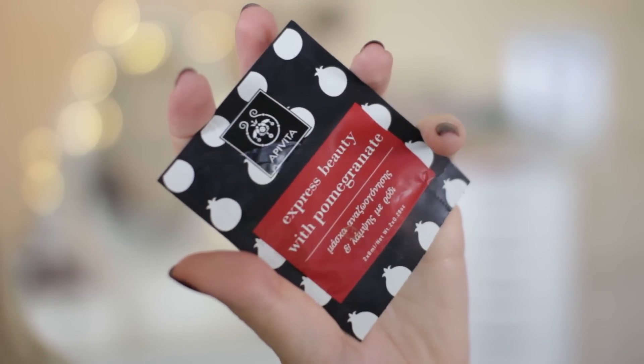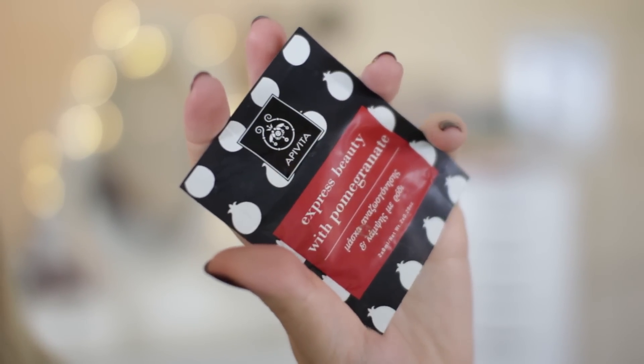Another brand I love for face masks is Apivita Express Beauty Masks. These come in packs of two and you can pick them up from Marks & Spencer in the UK for around £3. They're single-use sachets, so they are more expensive per use than some others, but the ingredients are great. This is the pomegranate one — I'll put the others I've tried in the info box below. What's great about these is you don't have to invest in a whole big pot of something only to find you don't like it, so it's a good way to try them out.